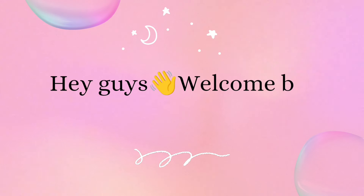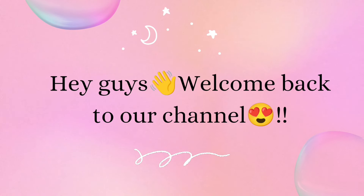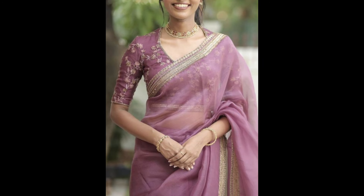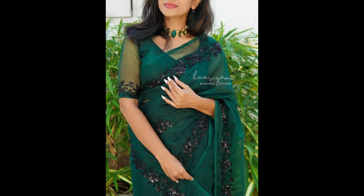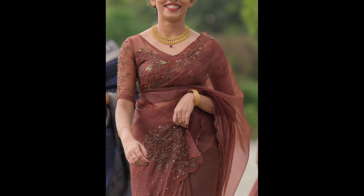Hey guys, welcome back to our channel. In today's video I am showing a few simple fancy saree designs. Fancy sarees typically refer to sarees that are designed for special occasions, parties or events where a more embellished and luxurious look is desired. Here are some popular types of fancy saree designs.